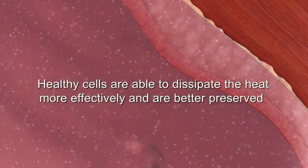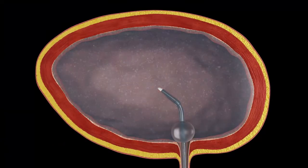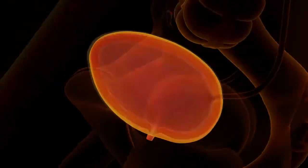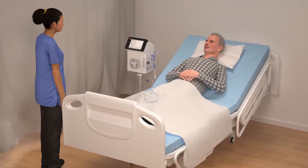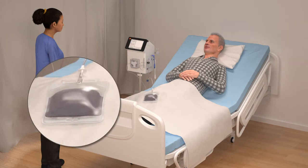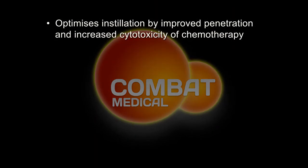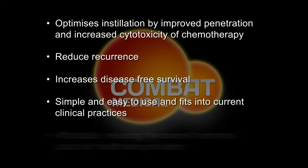Healthy cells are able to manage and dissipate the heat more effectively than cancer cells, so are better preserved. Due to the simplicity and ease of use, the COMBAT BRS system fits in with current clinical practices, so it won't substantially increase resources required or clinicians' time. At the end of the treatment, the BRS system also enables you to remove all the cytotoxic chemotherapy drug and dispose of it safely. COMBAT BRS's chemo-hyperthermia delivery system — a new and innovative way of treating bladder cancer.